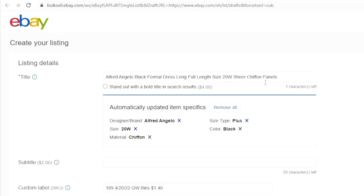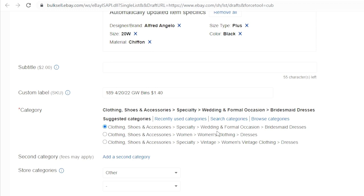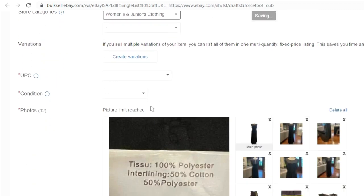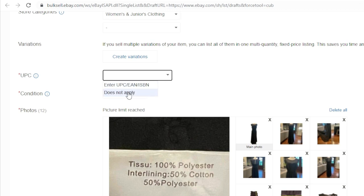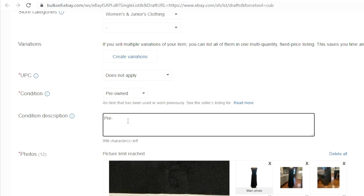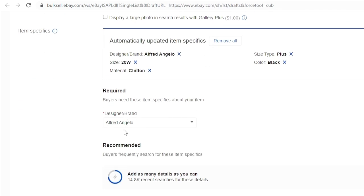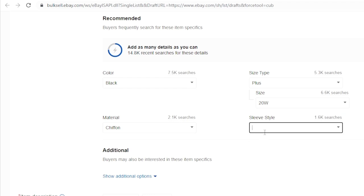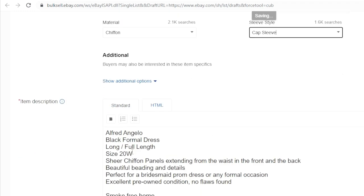It opened the eBay listing first. The title line looks perfect. It copied my custom label, which is my SKU information, perfectly. It put it in the category under Wedding and Formal Occasion Bridesmaid Dresses — that's perfect. I do have a store, so it's under Women and Juniors Clothing. There is a UPC code on the tag; I'm going to put 'does not apply' for right now and go back to fill that in later. Pre-owned is the condition. Under the description I put pre-owned and excellent. The pictures copied perfectly. It pre-filled in the brand, the color, put it under plus size 20W, and the sleeve style — cap sleeve.